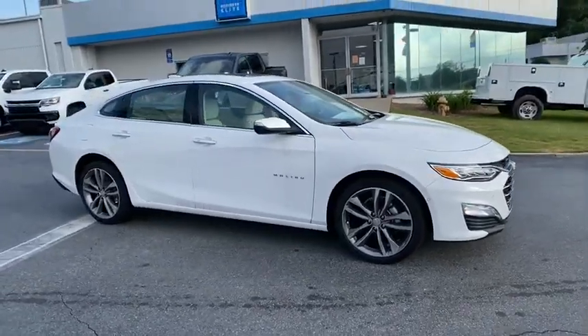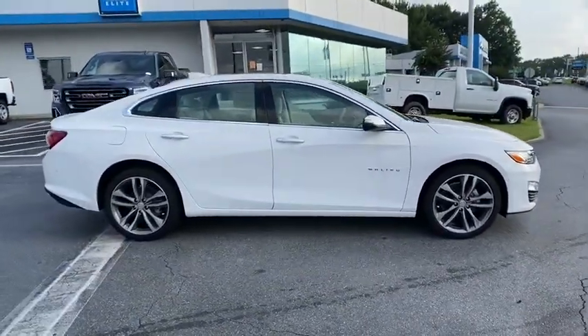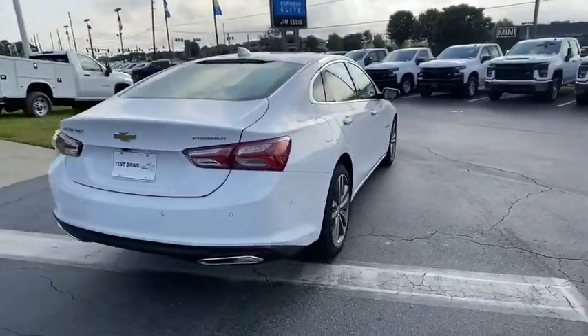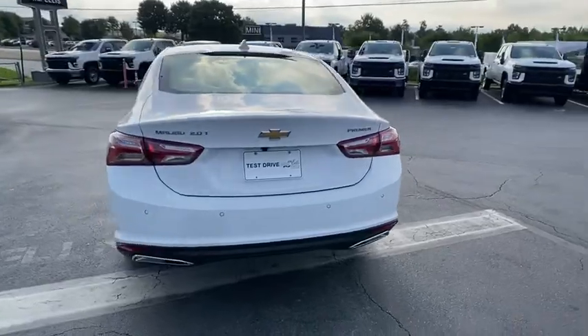We are pleased to show you the 2020 Chevrolet Malibu, a combination of performance and fuel economy. The Malibu is a great commuting car. Here are some of this vehicle's great options.